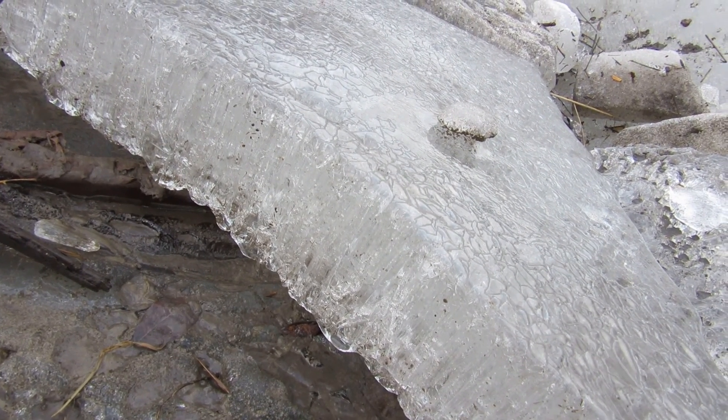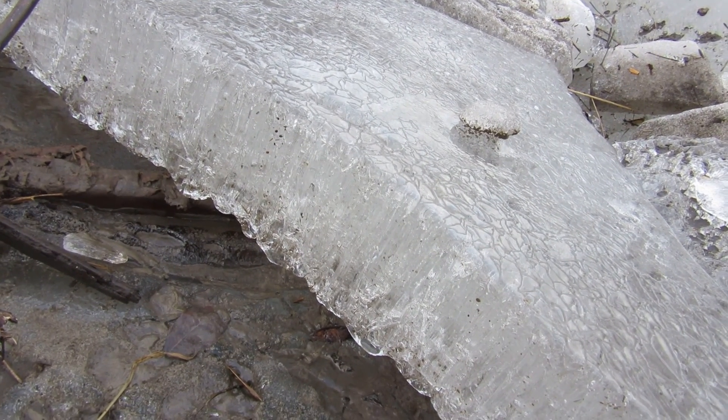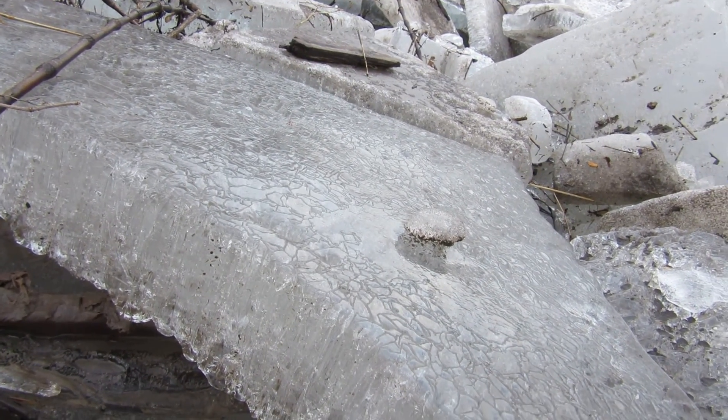It's January 21st, 2017, on the Skunk River in Ames, Iowa, and here's a piece of candling ice.